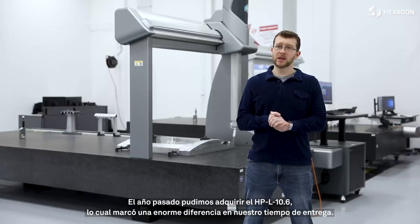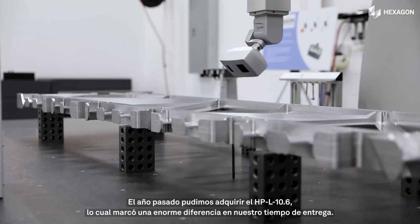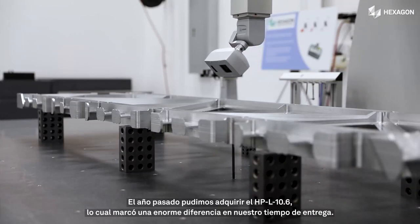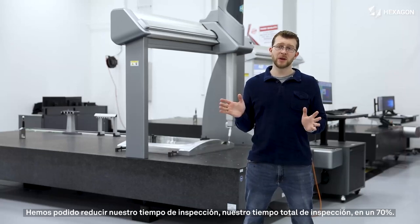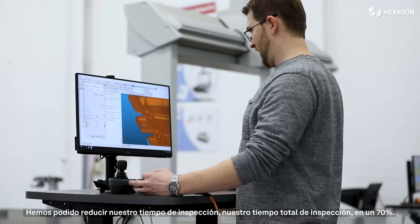Last year we were able to get the HPL 10.6, and that made a huge difference in our lead time. We were actually able to reduce our total inspection time by 70%.